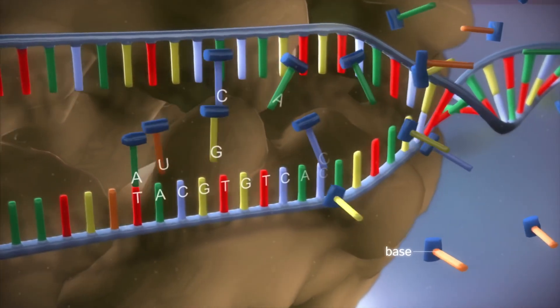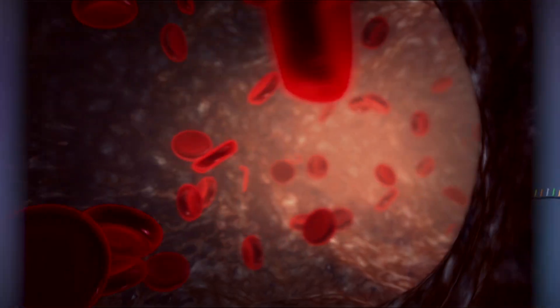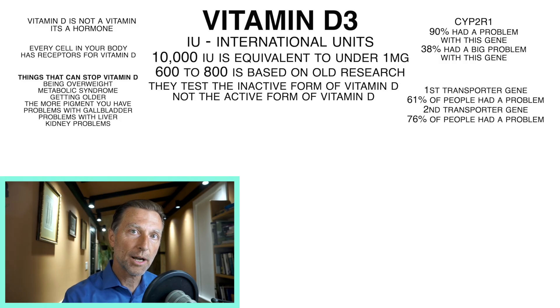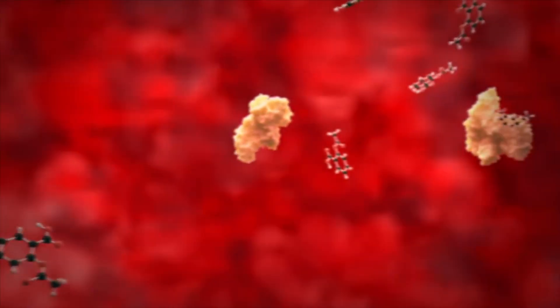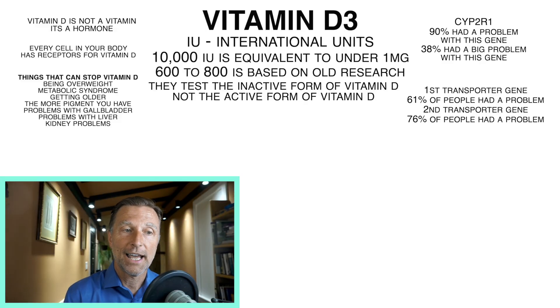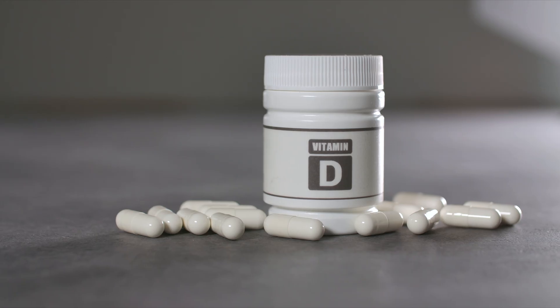The other two genes are involved with transportation — binding to a protein and transporting vitamin D throughout your circulation. Out of all 21 people, about 61% had a problem with the first transporter gene, and about 76% had a problem with the second transporter gene. A lot of people had issues with all three genes, not just one. So if we take these genetic alterations on top of all the other barriers, we can see that 10,000 IUs is not going to be toxic at all. In fact, it's going to be necessary to penetrate the big barriers that people are up against.